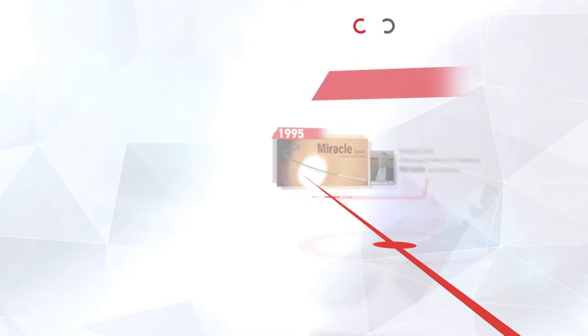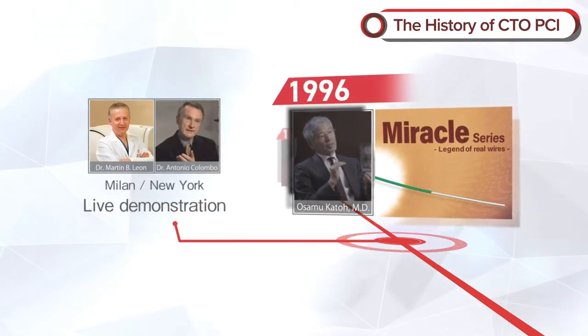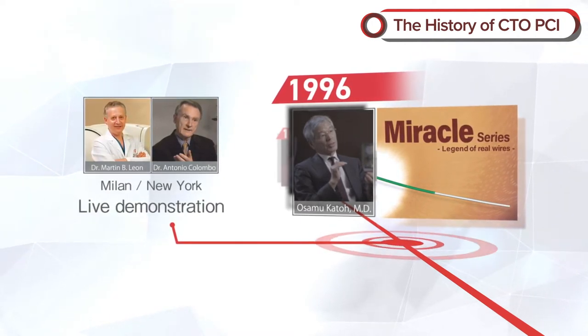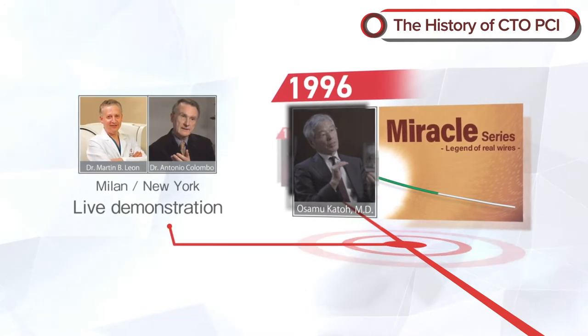In 1996, Dr. Osamu Kato performed a CTO procedure at a live demonstration from Milan to New York, and he used Miracle. It provided the opportunity for widespread recognition in the United States.